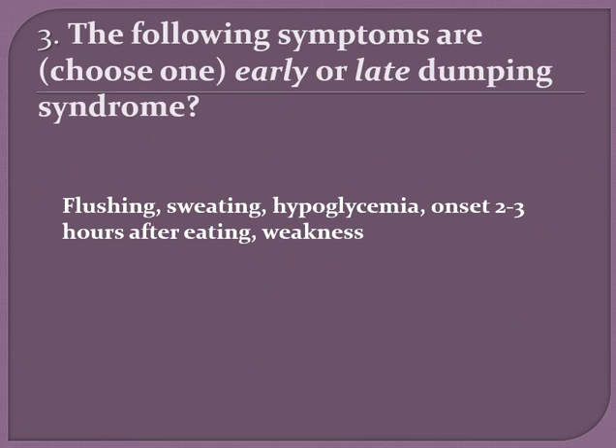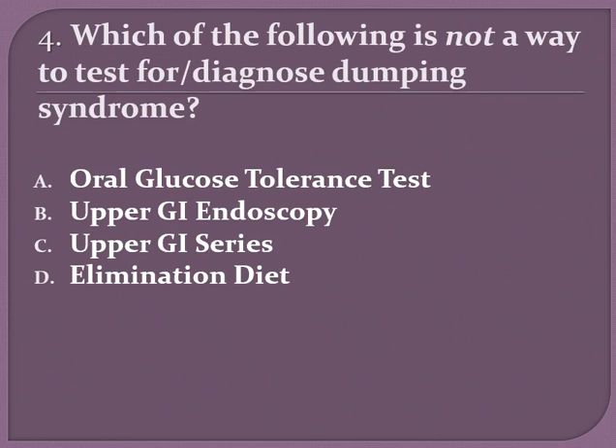The following symptoms are either early or late dumping syndrome — which one do you think it is? Flushing, sweating, hypoglycemia, onset of two to three hours after eating, and weakness. Is this early or late dumping syndrome? If you said late dumping syndrome, you are correct.